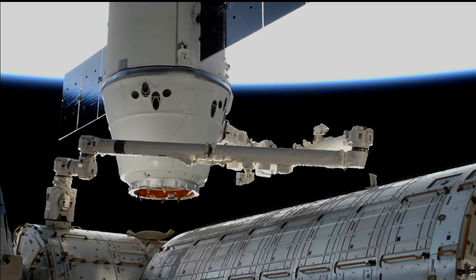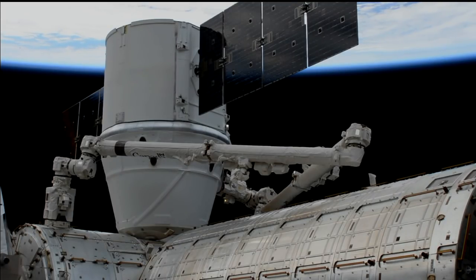With the exercise on board now complete, they should be able to put that constraint in place and begin moving Dragon in. SpaceX's 13th resupply mission is now installed to the International Space Station.